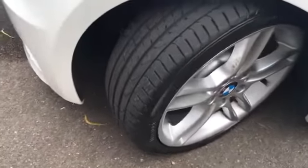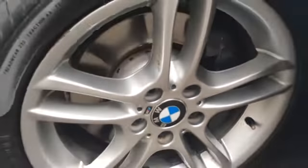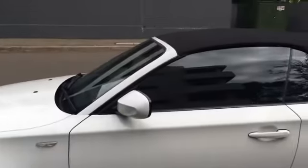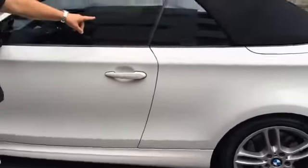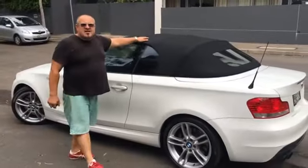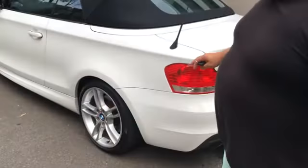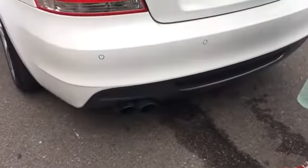Tim's just going to show you a bit around the car. Alloys there. No accidents, no re-sprays, no scratches, no dents, nothing like that. It's just a gorgeous car. Tinted windows, which look really good against the white — really contrasting. Roof is in excellent condition, no scuffs, no tears or anything like that. Park sensors there, as we can see.